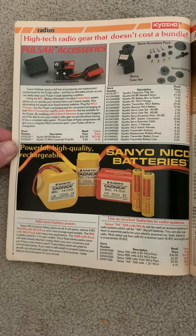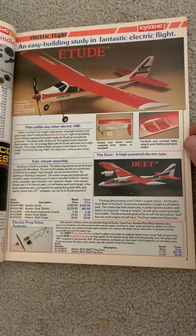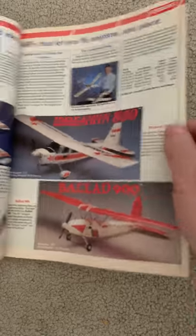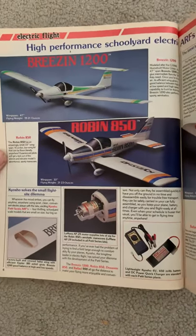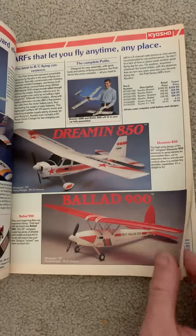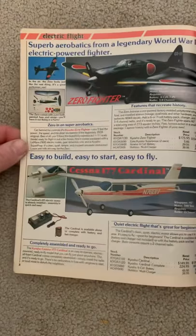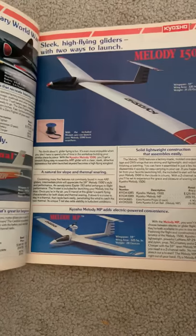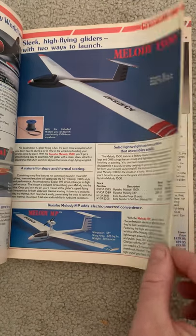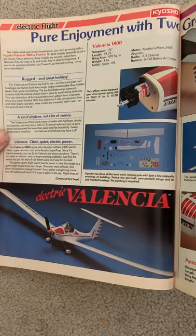I'm just going to try to briefly pause on each page so you can get a look at it, and if you wanted to read something on the page you can pause the video and take a look. You can also see some of the prices on these things back then. There are some airplanes that Kyosho was making back then. I'll basically just be showing the Kyosho products because that's what Tower Hobbies was known for selling mostly.